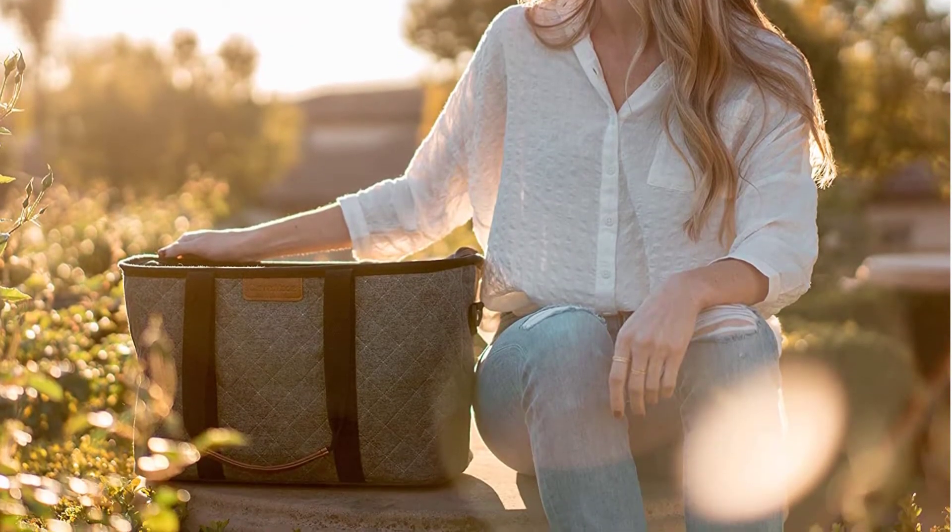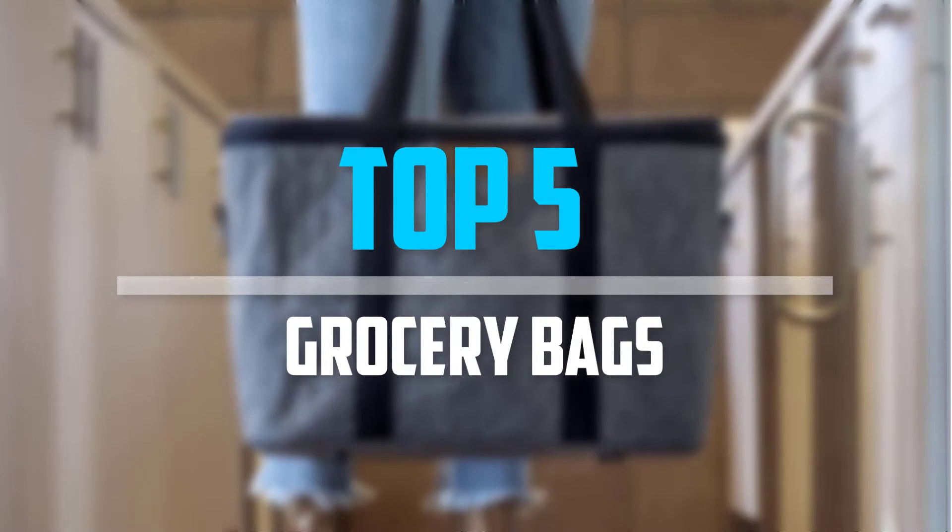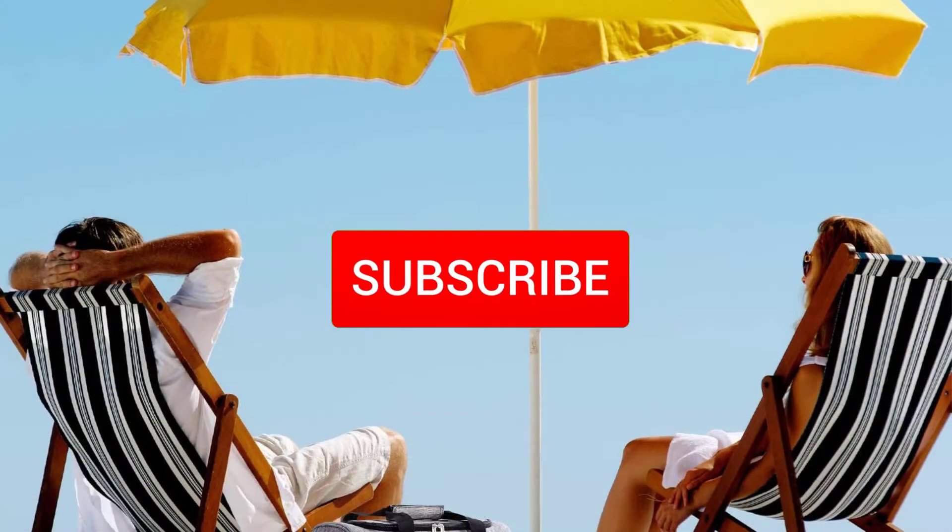Are you looking for the best reusable insulated grocery bags in your budget? In today's video, we break down the top 5 best reusable insulated grocery bags available on the market. Let's get started.